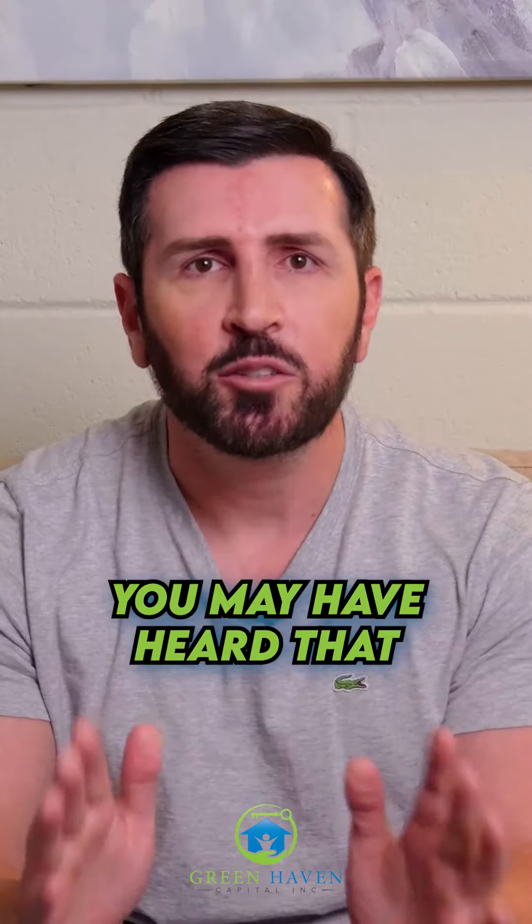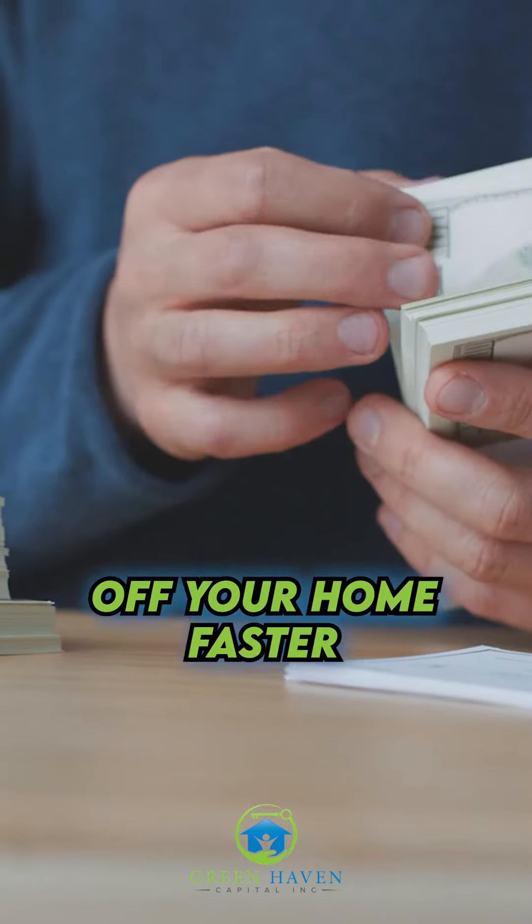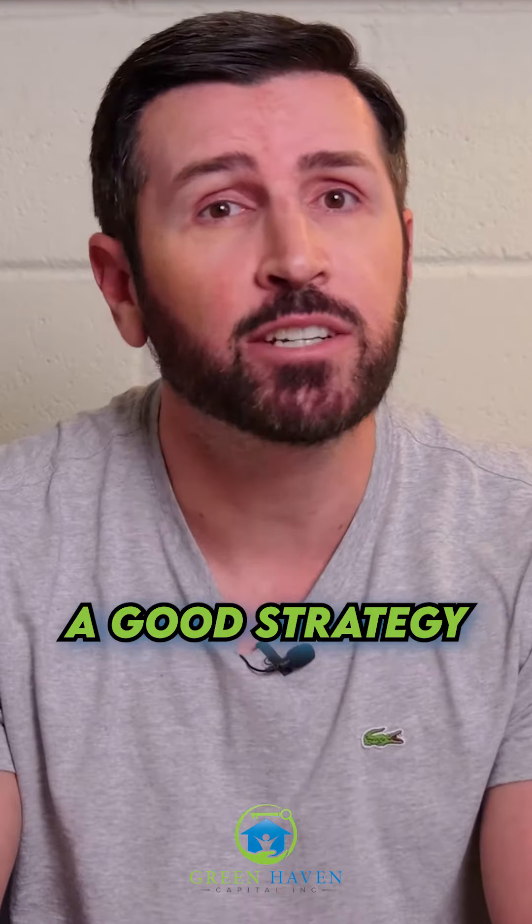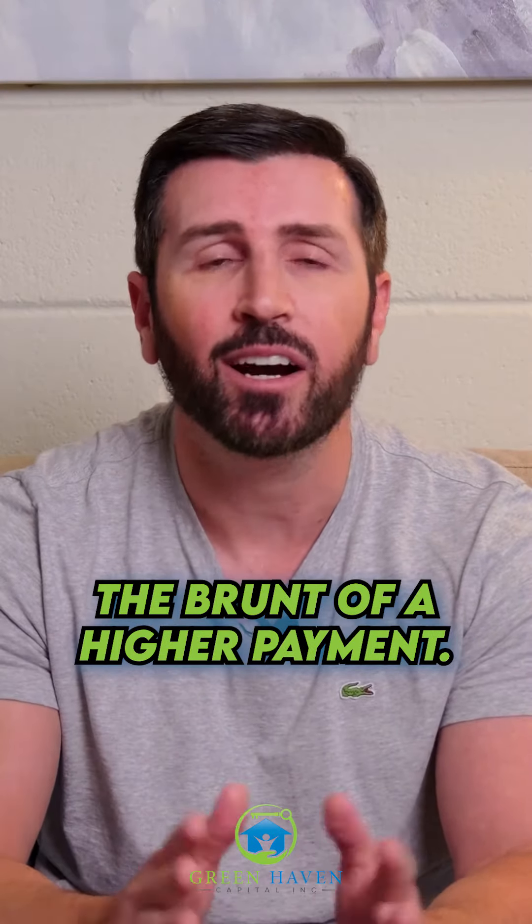Let's talk biweekly payments. You may have heard that if you set your mortgage payment up to be biweekly, you'll pay off your home faster and save thousands of dollars in interest. This is absolutely true, and it's a good strategy for those who want to pay their home off faster while not actually feeling the brunt of a higher payment.